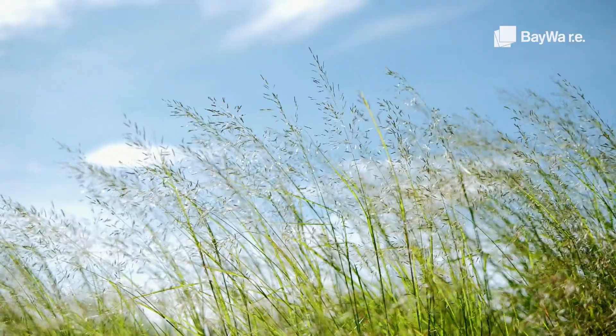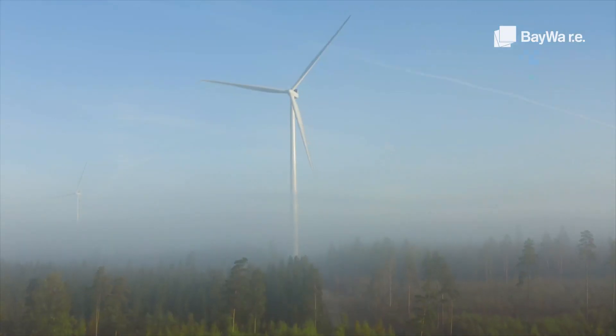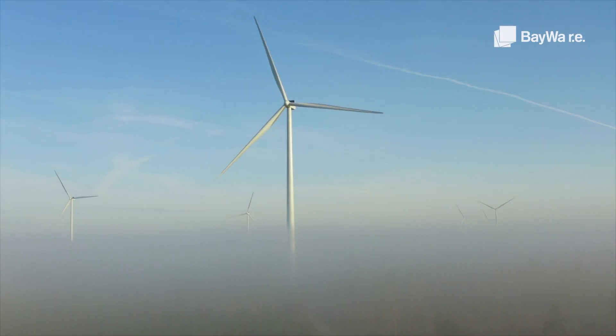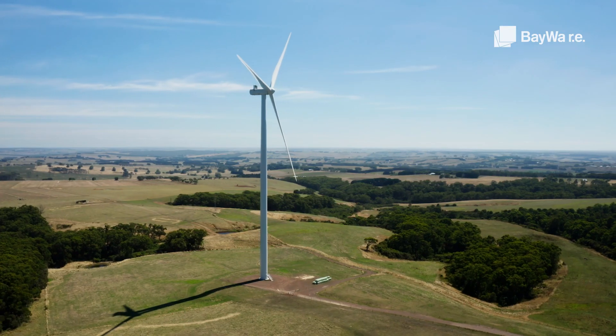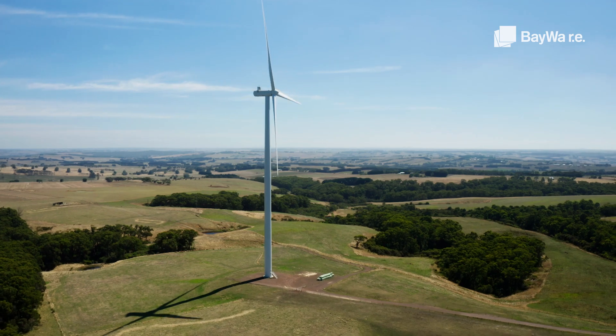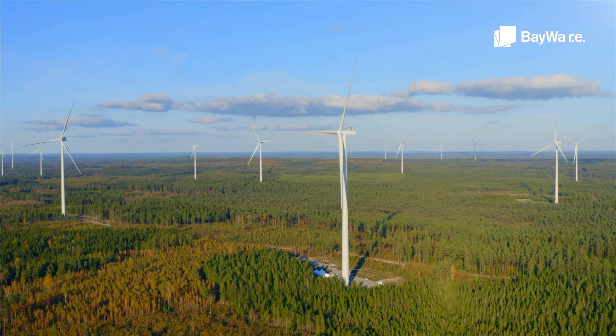Wind enables our wind turbines to turn so that everything runs at home. Have you ever wondered what you can do with one, two, three turns of a wind turbine blade?